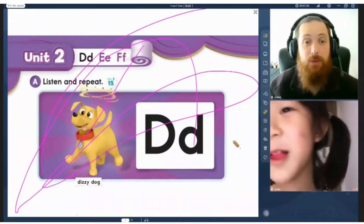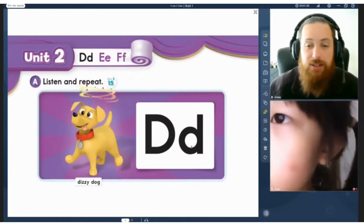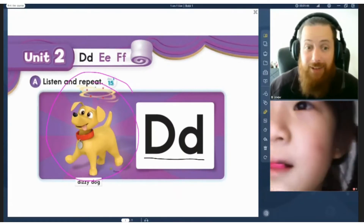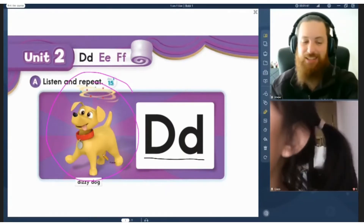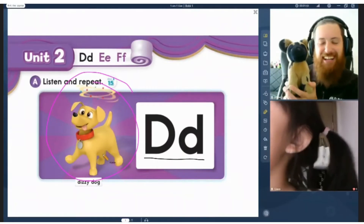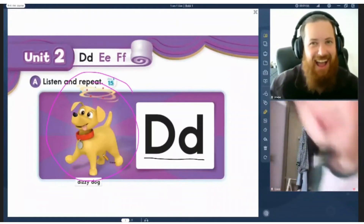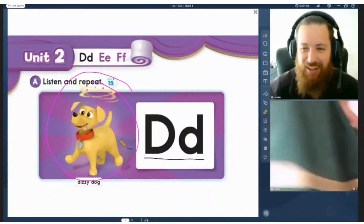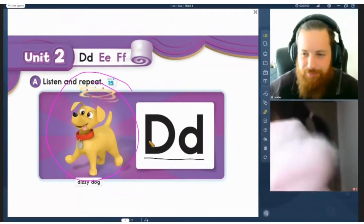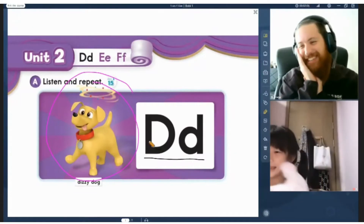Last class we finished with C with a cat. Today we're starting with the letter D. Dog. Do you like dog? I like cat. You like cat? I like this one. Which one? Rabbit. Ooh, a rabbit. So cute.